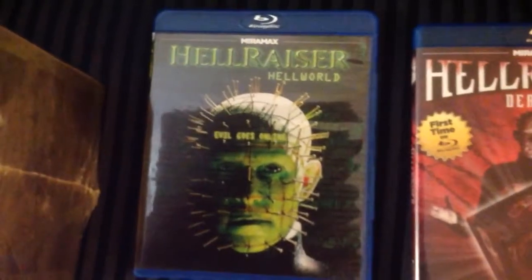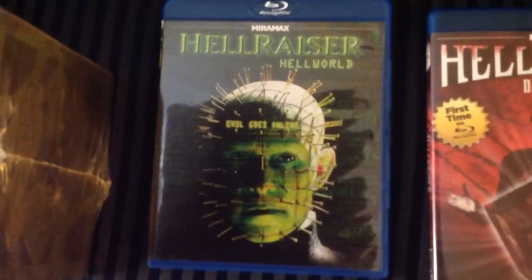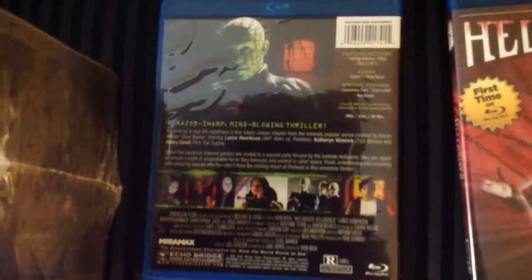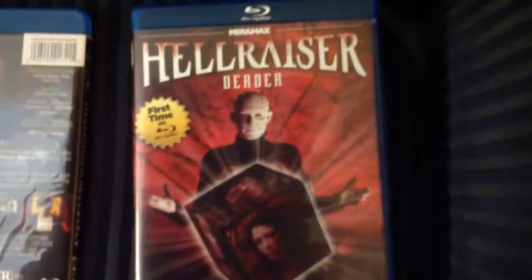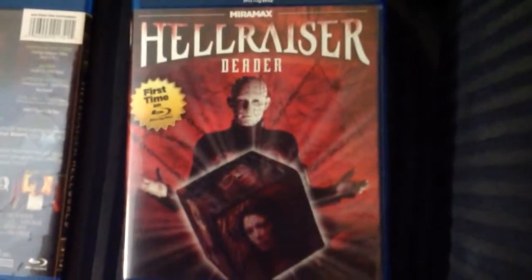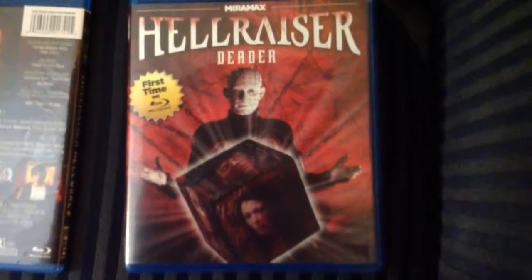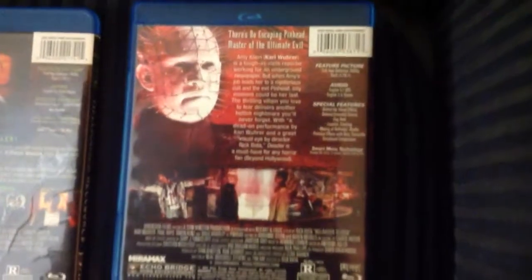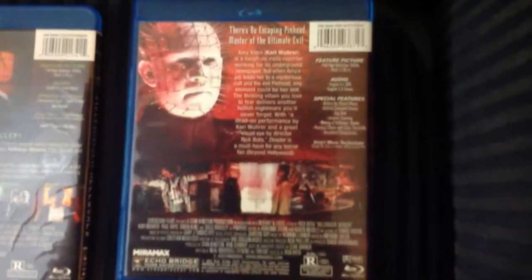And next we have Hellraiser Hellworld. And next we have Hellraiser Deader, which was my least favorite of the series. It's not a horrible film, but it's my least favorite of the Hellraiser series.